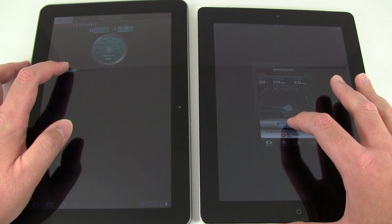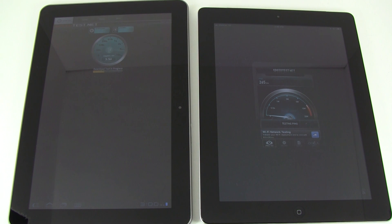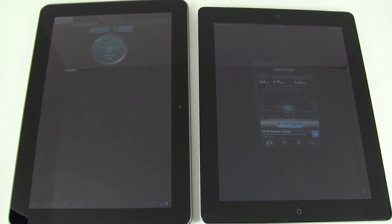So we're going to start the first test here. Right now the Samsung tablet is pulling in right around 6 megabits per second, while the iPad 2 is about 1.2 on the download. The upload speed on the Samsung is right around 3-4 megabits per second, and the iPad 2 is about 0.4 to 0.5 megabits per second on the upload. As you can see, pretty significant difference here.